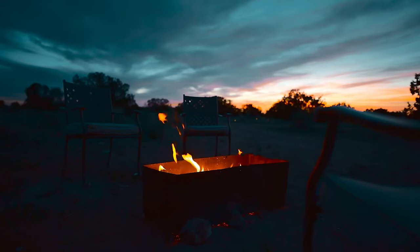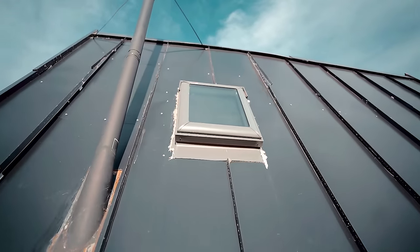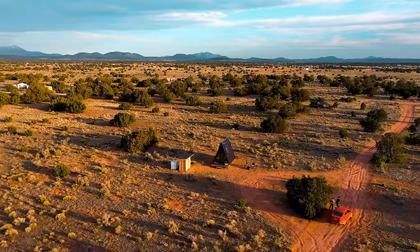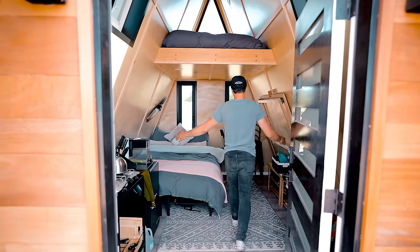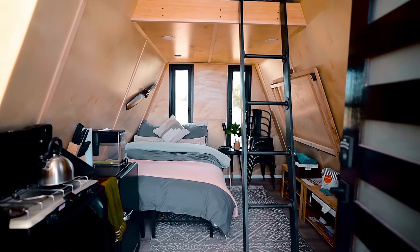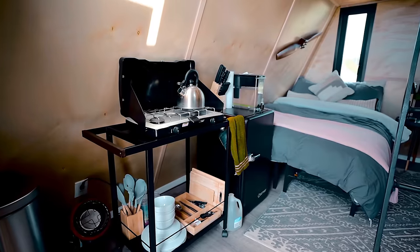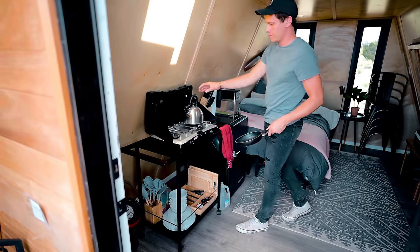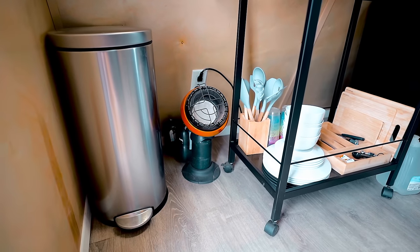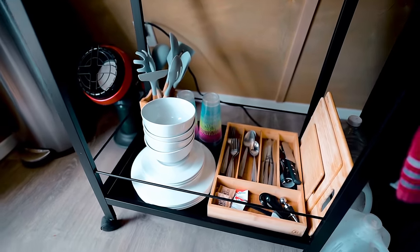When you walk right in you can see everything instantly — there are two beds, which is really nice, and it's pretty open. The inside matches the outside with wood and earthy tones throughout. On the left side you have your kitchen area — dishes, cups, kitchen utensils, and above that a propane stovetop so you can cook while out here off the grid. There's also a propane heater; there is no AC, but it gets cold at night and doesn't get too hot during the day — I was comfortable the entire time. Right next to that you have a mini fridge.